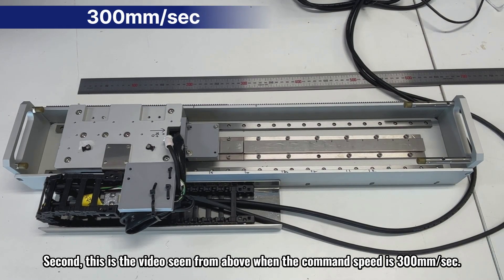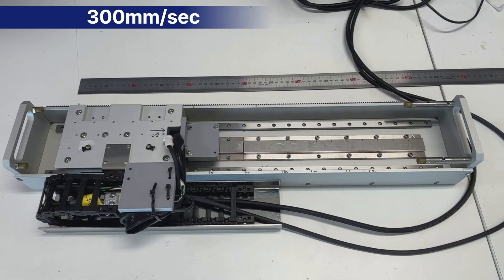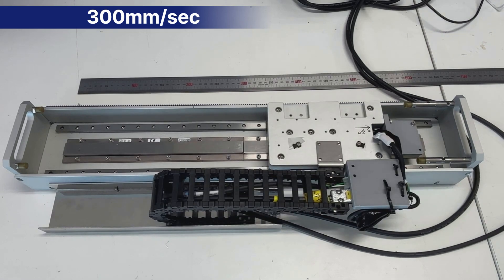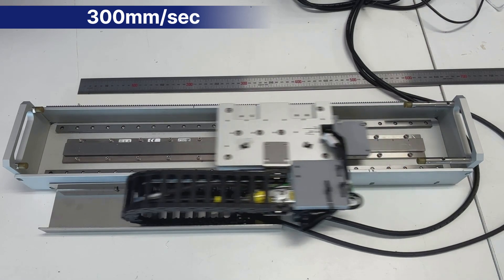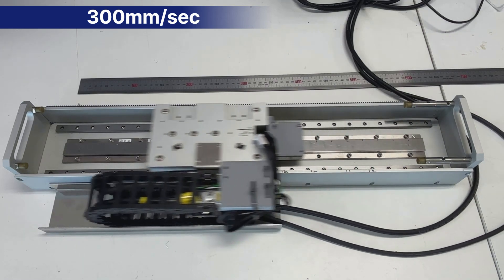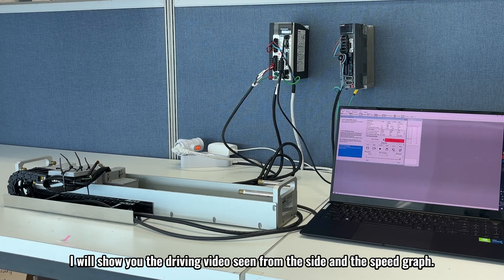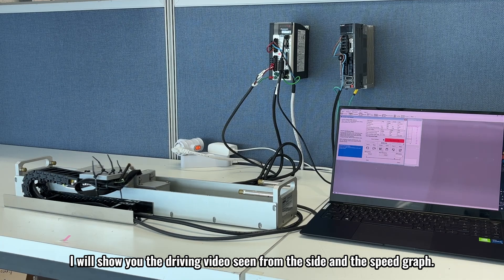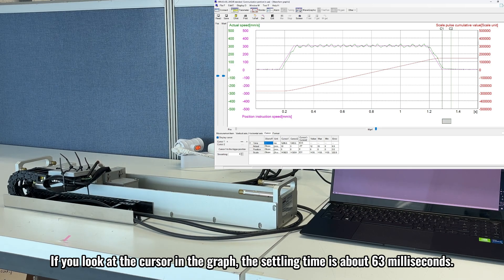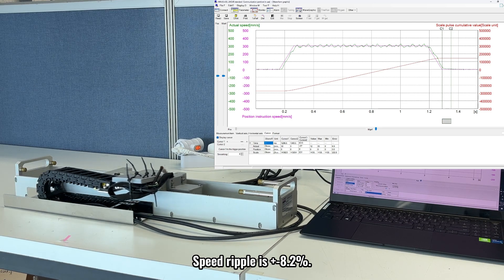Second, this is the video seen from above when the command speed is 300 millimeters per second. I will show you the driving video seen from the side in the speed graph. The settling time is about 63 milliseconds. Speed ripple is plus or minus 8.2 percent.